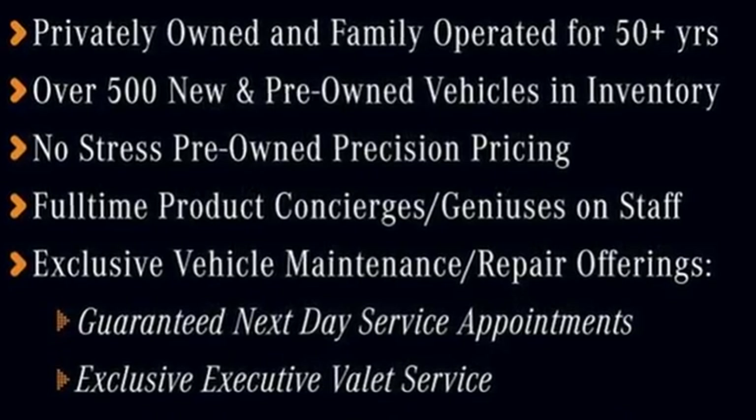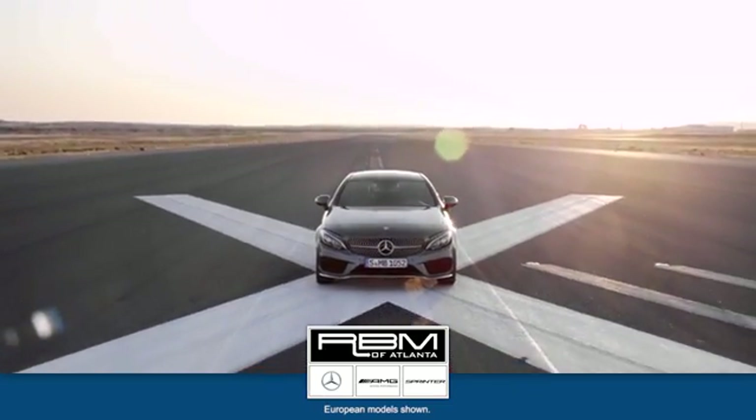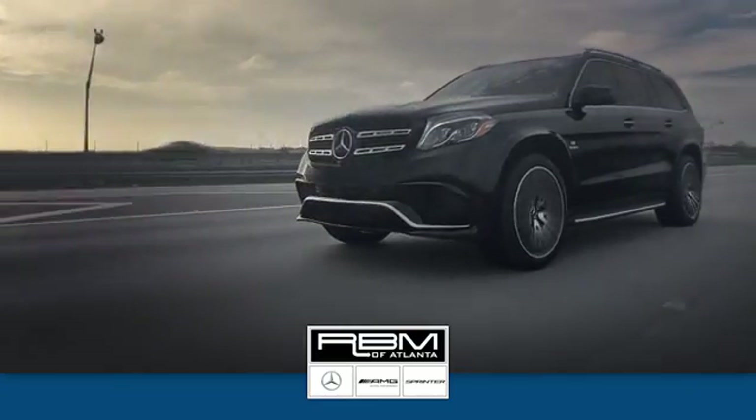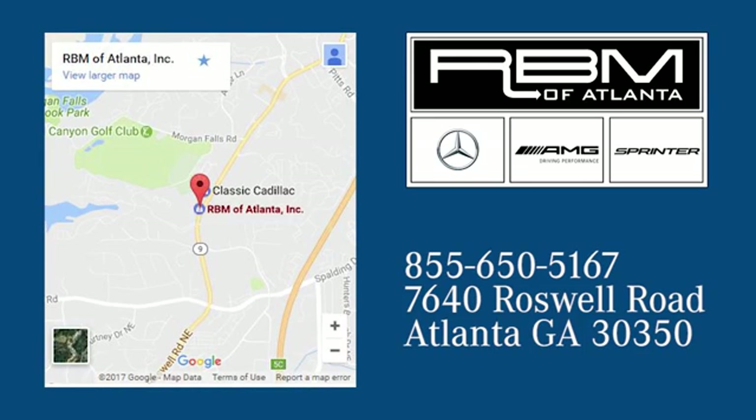Experience the endless excitement of this X1 — check it out today. At RBM of Atlanta in Sandy Springs, we have the best selection of new and top quality pre-owned vehicles to choose from. We are conveniently located at 7640 Roswell Road in Atlanta.